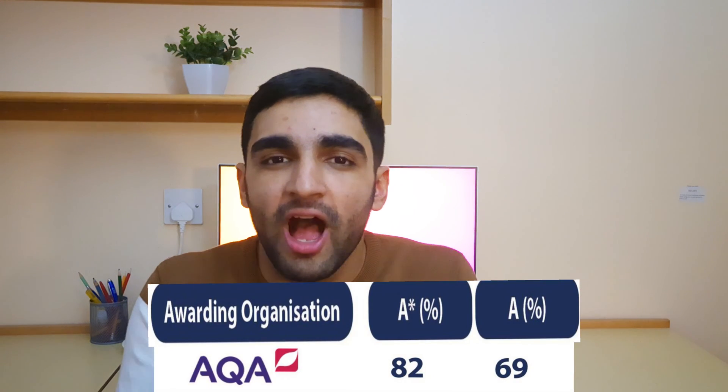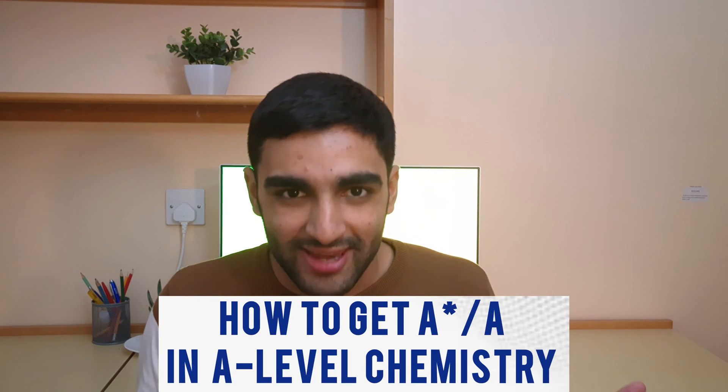82% for an A-star, 69% for an A — how can you get the top grades? Now I thought the same, but please don't get scared by looking at the high grade boundaries, it might not be as bad as it looks. I found chemistry the easiest to get an A-star in out of all of my subjects, and in this video I will go through exactly how to get the top grades in A-level chemistry, so let's begin.